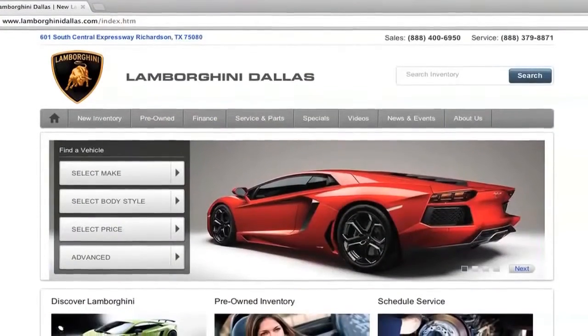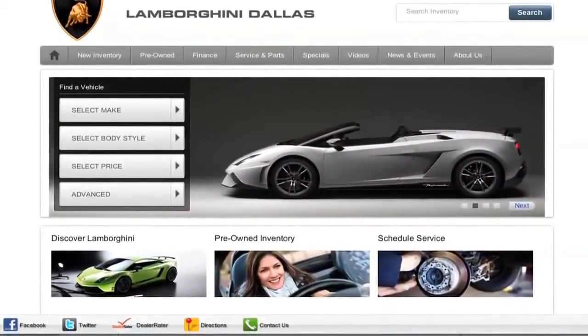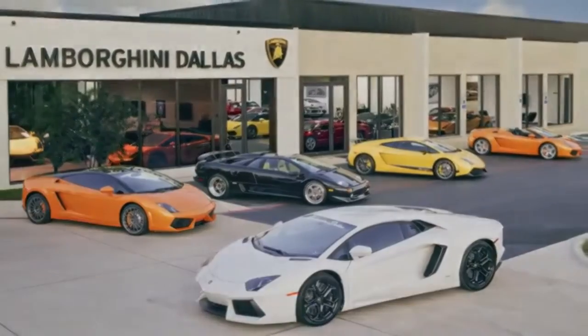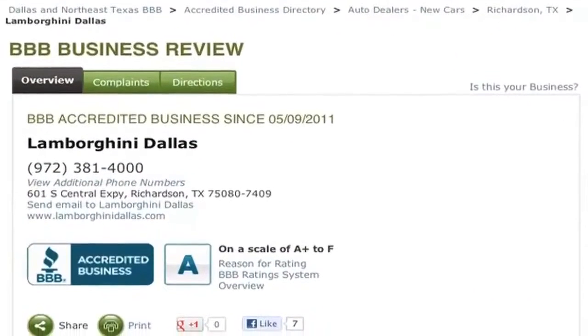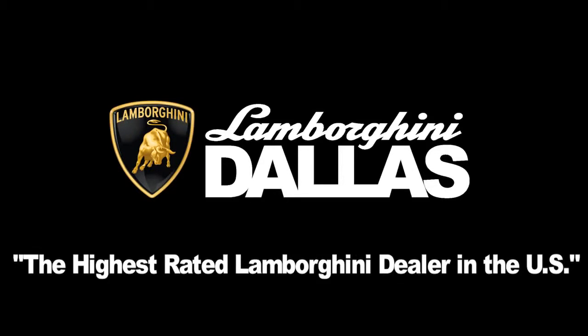For more information on this vehicle, please visit us online at LamborghiniDallas.com, or to speak with one of our sales representatives, call us at 972-381-4000. We have an A rating with the Better Business Bureau, and our customers have made Lamborghini Dallas the highest rated Lamborghini dealer in the US.